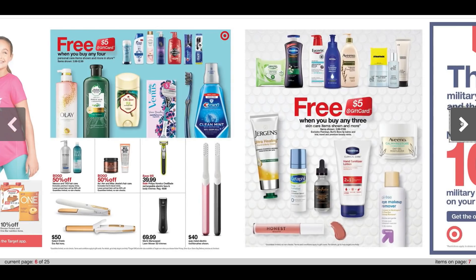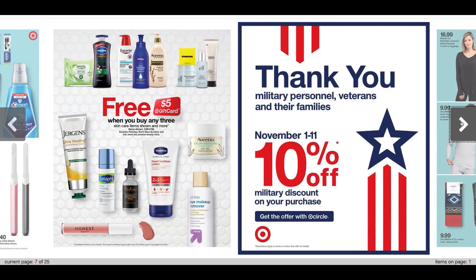And these are buy three, earn a $5 Target gift card on lotions, $3.99 and up. I know Vaseline — we're getting a $2 coupon. There is a coupon insert preview posted, so check it out. There are some higher value coupons coming, we're getting Suave coupons, so keep that in mind. For the military, November 1st through the 11th, there is a 10% military discount. You can find that offer with Target Circle.